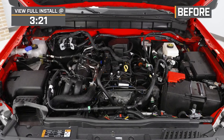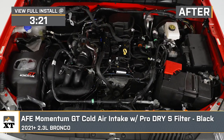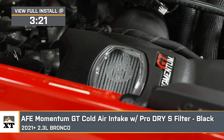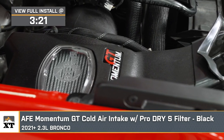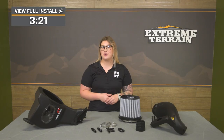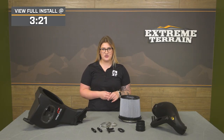If you're in search of a breath of fresh air for your 2021 or newer 2.3-liter Bronco, this AFE Momentum GT Cold Air Intake with the ProDry S filter in black will be a great mod to check out. This will not only help out with airflow, but with filtration if you're looking to keep the air going into your motor cleaner with a high-quality filter.